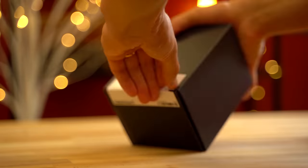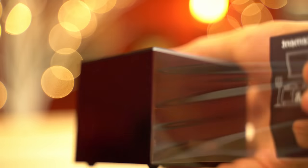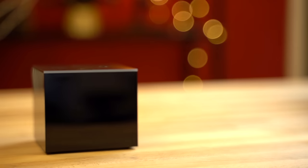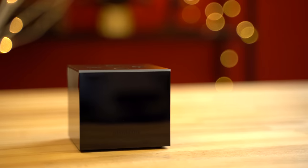Most Fire TV Cube reviews out there focus on the basics surrounding the device — how it works and what it can do — but unfortunately, a lot of them fail to mention some of its biggest problems. Before getting into those, let's talk about what the Fire TV Cube really is.